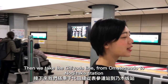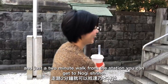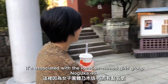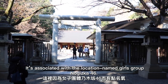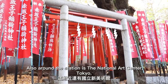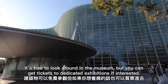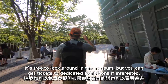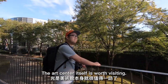Then we take the Chiyoda Line from Omotesando to Nogizaka Station. Just a 2-minute walk from the station, you can get to Nogi Shrine, which is associated with the idol group Nogizaka 46. Also around the station is the National Art Center Tokyo. It's free to look around in the museum, but you can get tickets to dedicated exhibitions if interested. The art center itself is worth visiting.